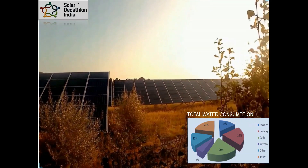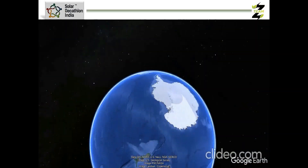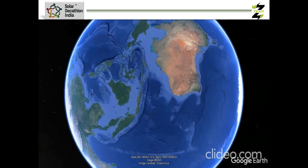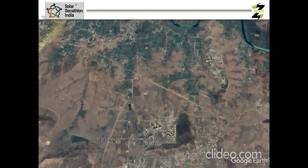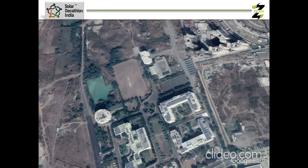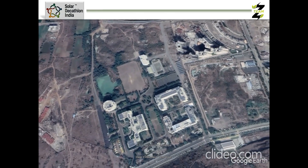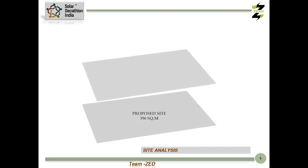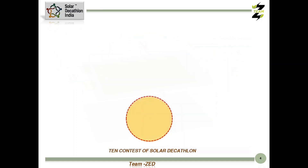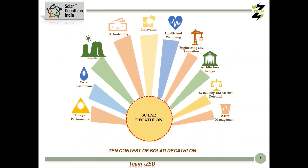Team Z from D.Y. Patil School of Architecture, Lohogao Pune, along with project partner Mr. Pawar and industry partner Maya Design Studio, undertook the challenge through the Solar Decathlon India competition to work on a solution with a net zero approach for a single family housing unit. The proposed unit is located in a hot and dry climate of Gopalwadi Daun, Maharashtra. Team Z followed an integrated design approach focused on the contest criteria given by Solar Decathlon India.